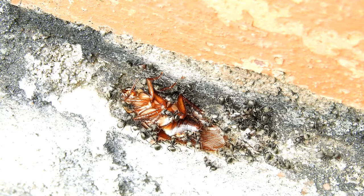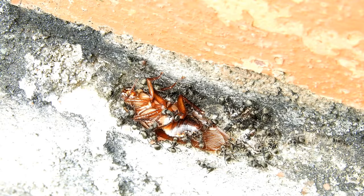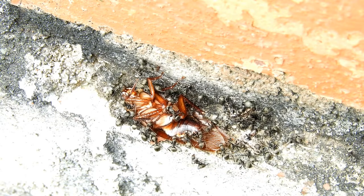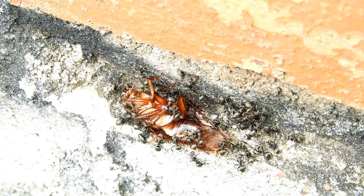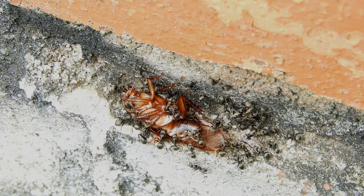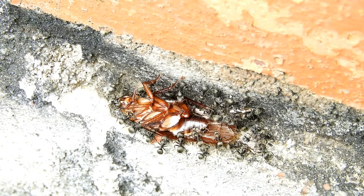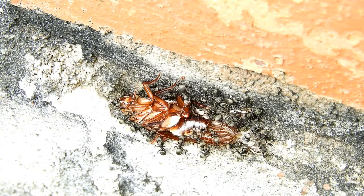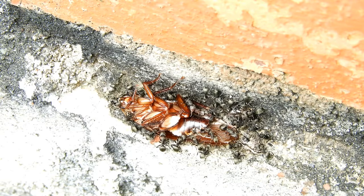Females are flightless with small undeveloped wings which cover only one-third to two-thirds of the abdomen, so males are longer than the females. Males can fly for short distances but females cannot. This cockroach is commonly confused with the Oriental or American cockroach. The egg capsules are light reddish to grayish-brown in color, about one-third to one-half inch in size and yellow to brown in color.